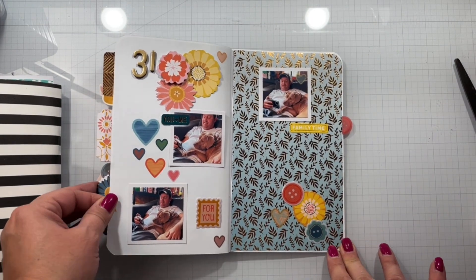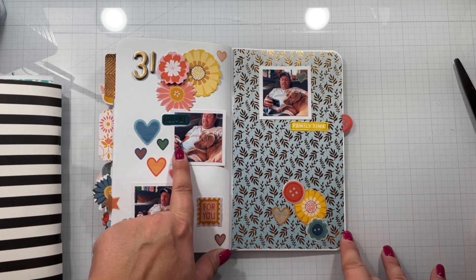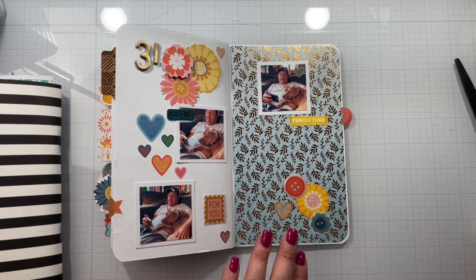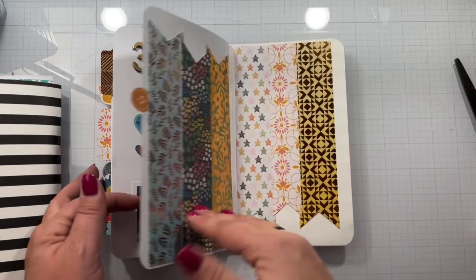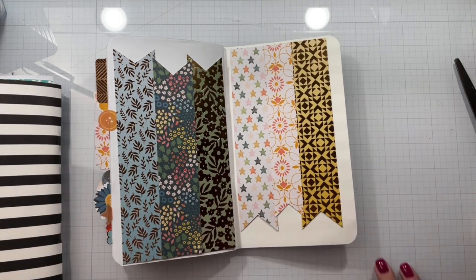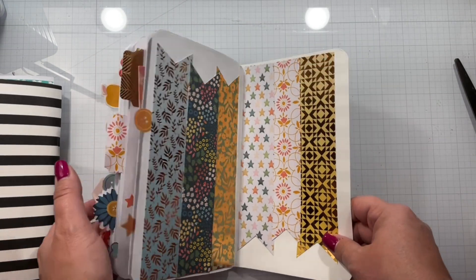The 31st is Robin and B — B is actually watching TV, which we always laugh at. This is where I used up the rest of the embellishments I had left over, and then I just filled up the end page with some of the scraps I had left over.